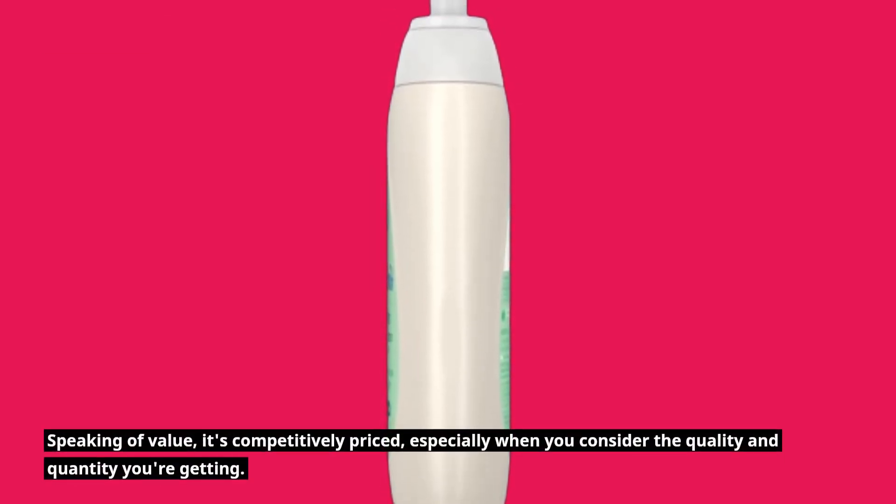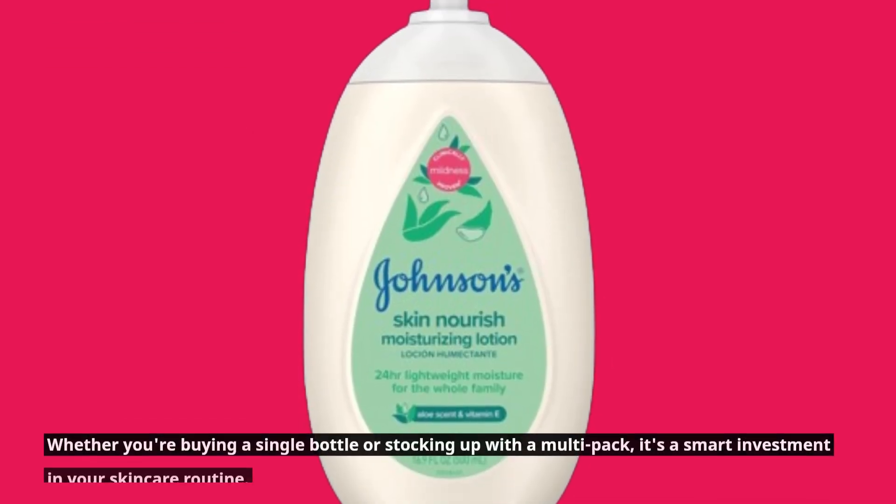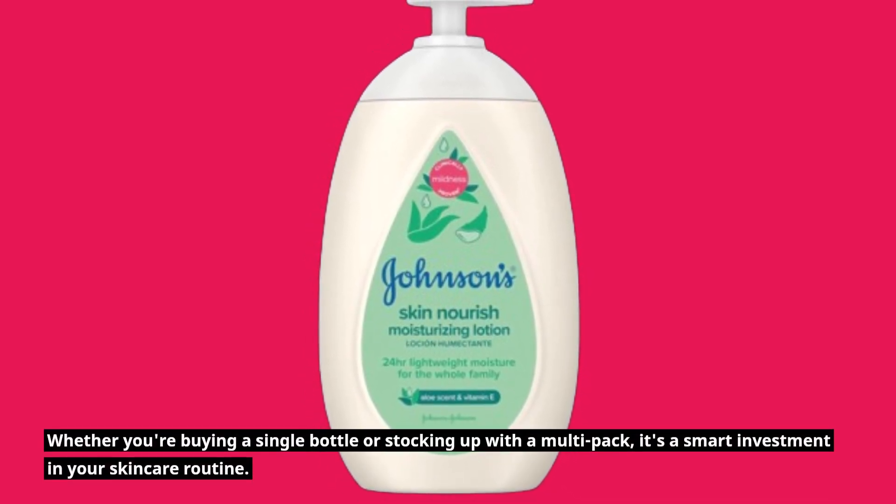Speaking of value, it's competitively priced, especially when you consider the quality and quantity you're getting. Whether you're buying a single bottle or stocking up with a multi-pack, it's a smart investment in your skincare routine.